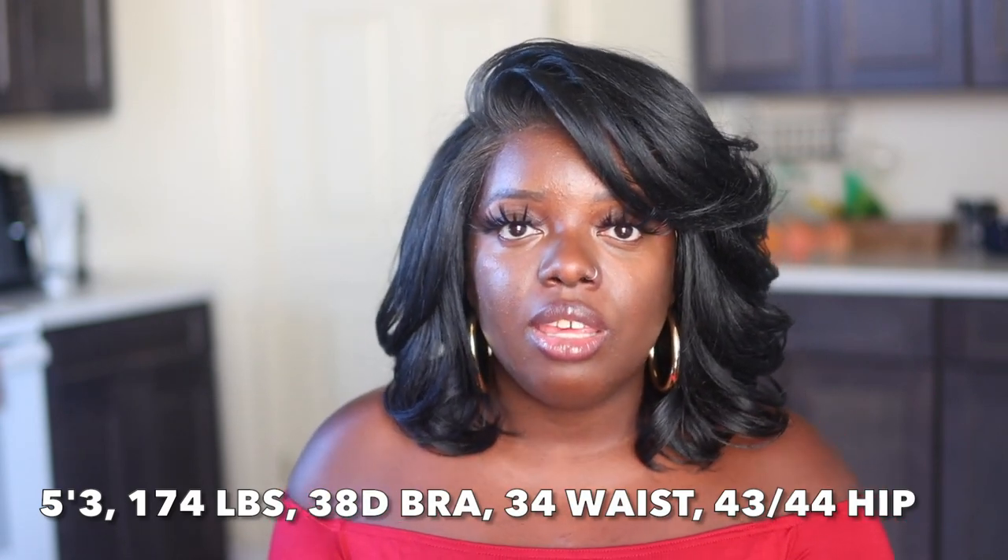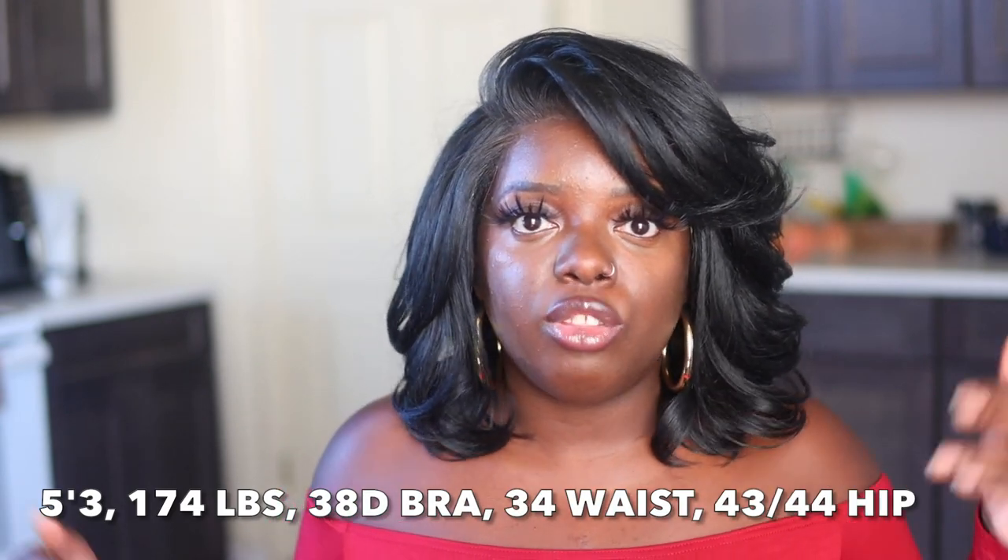My measurements will be provided in the description box as well. I'm 5'3", 174 pounds, 38/40 D bra, 34 waist, 43-44 hip. And sometimes in the winter, I get a little more fluffy, so those numbers might fluctuate over the next few months. But those are my measurements and I hope that really helps you. I do consider myself mid-size. However, I really hope that my try-on hauls can cater to all sizes.